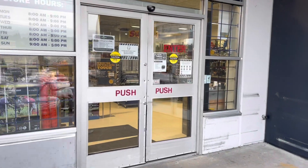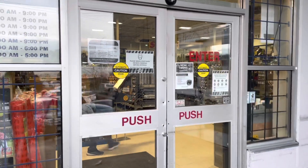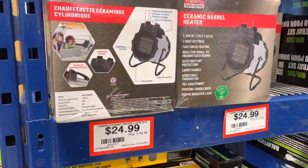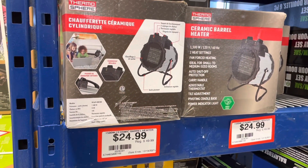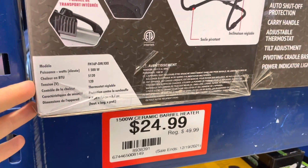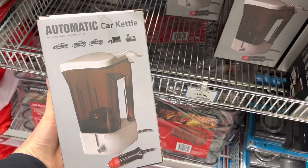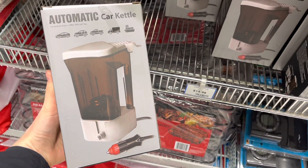With prices continuing to go up and things getting tough to find, we are working on getting all of our prepper items. We are at Princess Auto and right off the bat we have found these ceramic barrel heaters on sale from $49.99 to $24.99. Has anyone used one of these? Look at this — an automatic car kettle for all your coffee making needs, only $14.99.